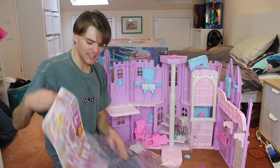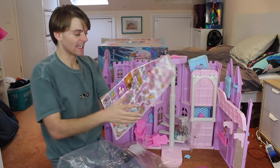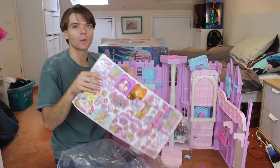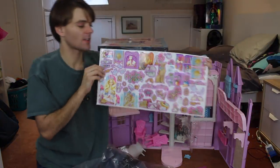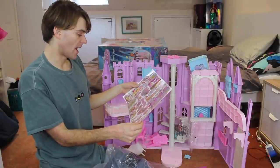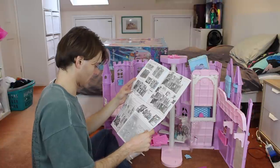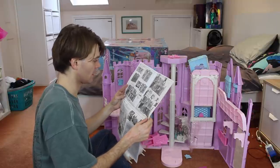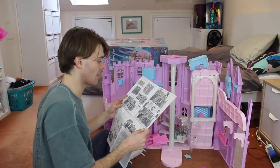And look how many stickers I have to stick on. Oh my goodness, this is going to take years. They're so cool. I love this old Barbie aesthetic, you know what I mean? It's so nostalgic to me — the doves and the flowers and the sparkles. These instructions are so confusing. So many numbers. This is going to take me ages.